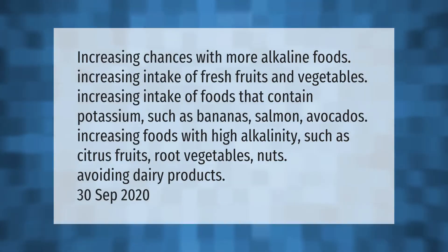Increasing chances with more alkaline foods: increasing intake of fresh fruits and vegetables, increasing intake of foods that contain potassium such as bananas, salmon, and avocados, increasing foods with high alkalinity such as citrus fruits, root vegetables, and nuts, and avoiding dairy products.